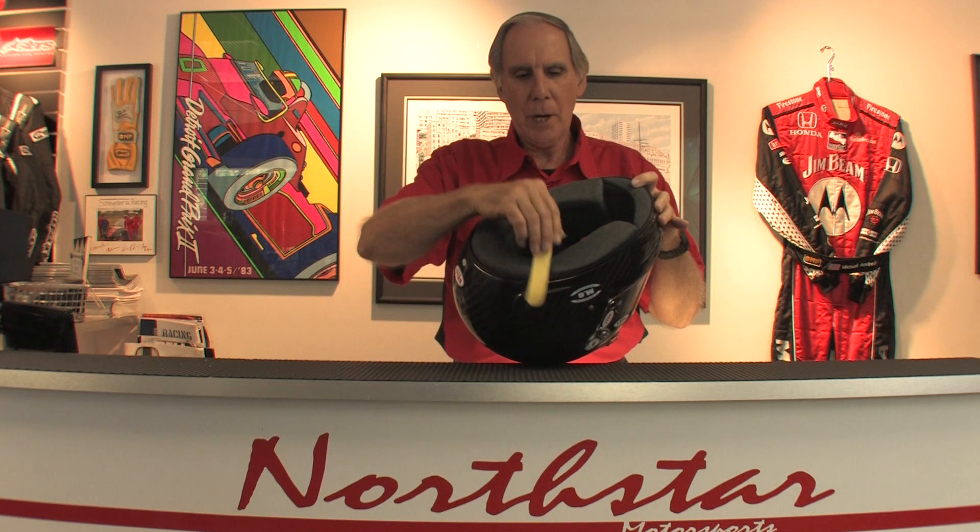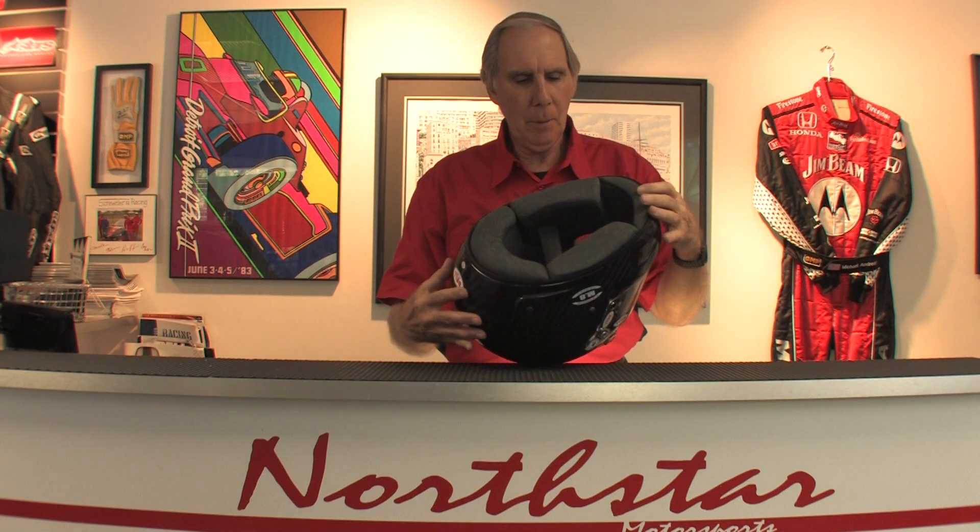This is an SA 2015 approved and also FIA 8859 approved auto racing helmet. This helmet has a full carbon fiber exterior shell. It features an interior that's made of soft Nomex — a brand new material for Bell this year — and it has a dark gray color, but it's very soft, very comfortable. It also includes the Kevlar chin strap, which is standard on all Bell SA rated helmets.